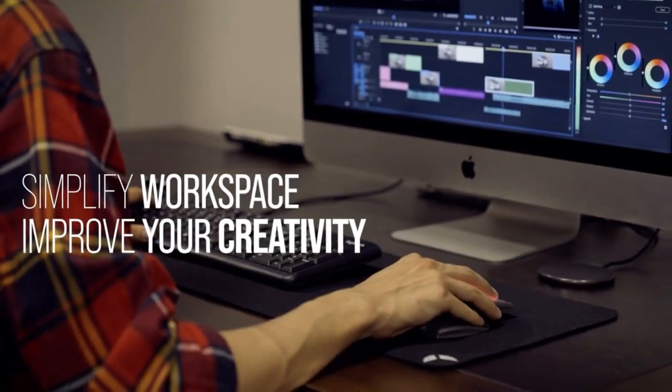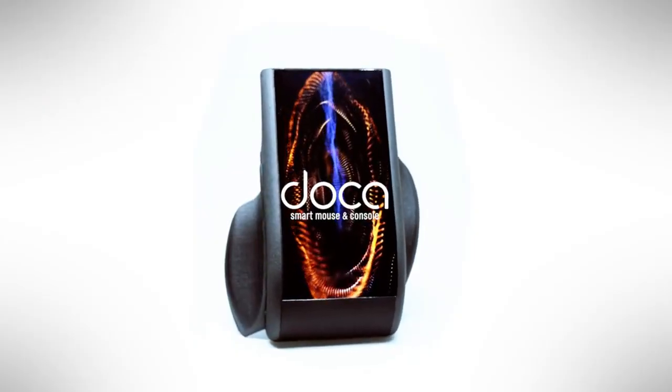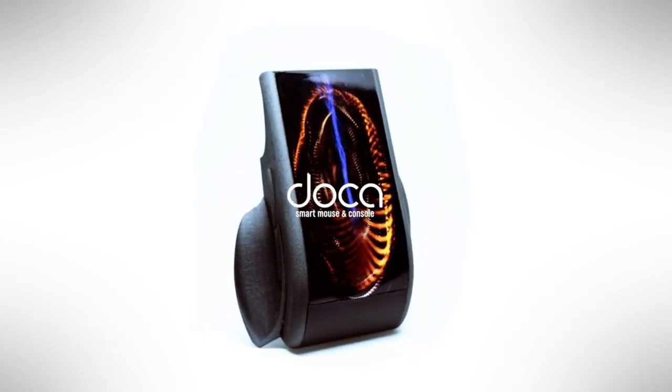This feature enhances productivity and convenience, making it a must-have for anyone looking to upgrade their computer setup. The Doer mouse is more than just a pointing device — it's a gateway to a more integrated and intuitive computing experience.